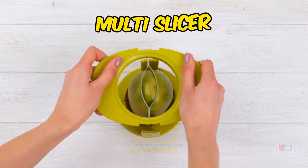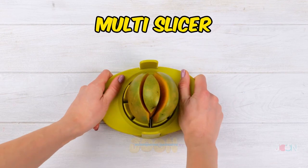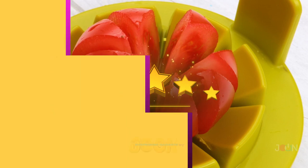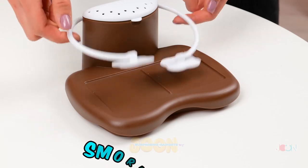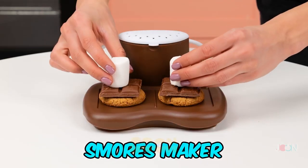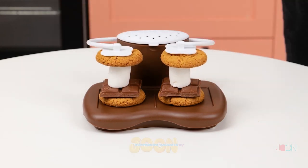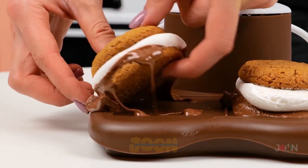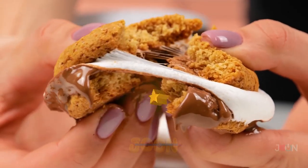The multi-slicer is a kitchen must-have. It removes stones and cuts fruit and vegetables with ease. Five stars. Make your favorite campfire snack with the s'mores maker. Place the s'mores on the tray, lower the levers, and then heat in the microwave. Look at that gooey goodness. You want s'more? Five stars.